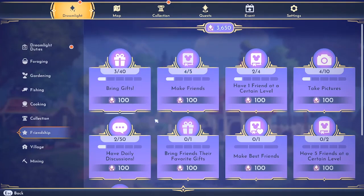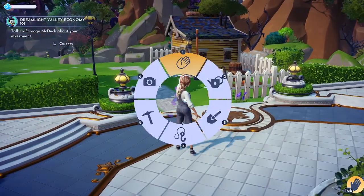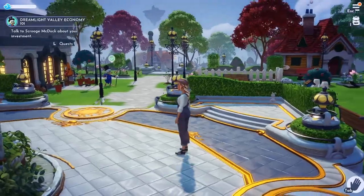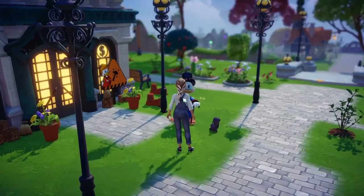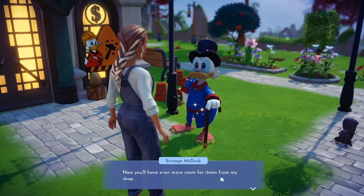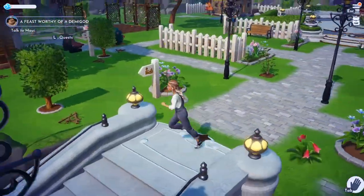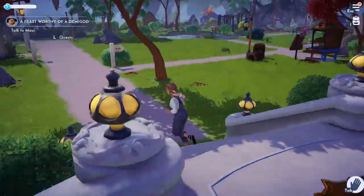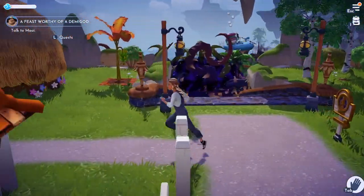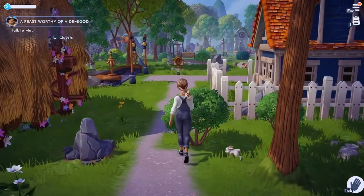We got some quest updates — harvest three spices is now active. Let's go talk to Scrooge. He says: 'As I live and breathe, your house looks like it's worth a fortune now — well done, my friend. The idea did come from me, so it sure was brilliant! Now you'll have even more room for items for my shop.' Alright, our next quest involves talking to Maui, but we're going to call this episode here. We got a lot done in a short time and Moana has joined our village! Eventually I'd like to move her house to the beach. Thanks for hanging out — see you next time!